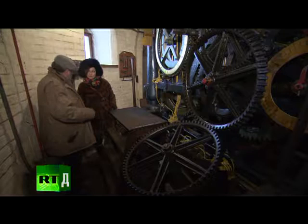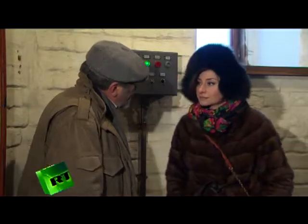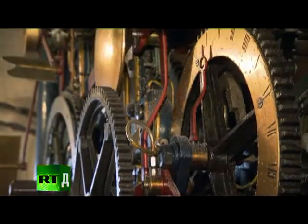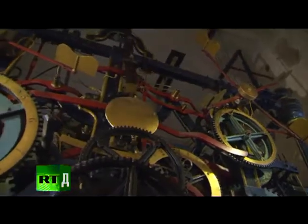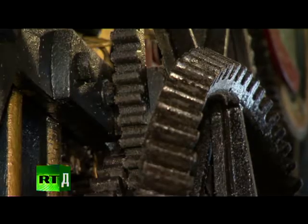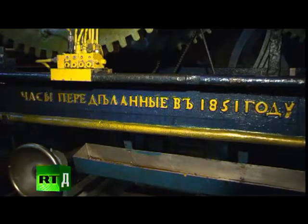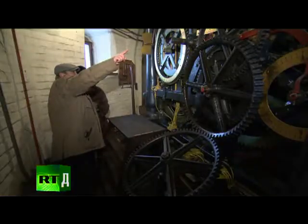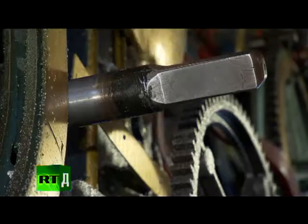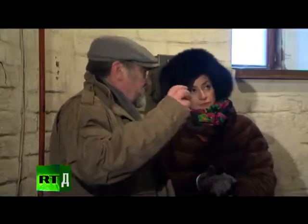Previously, when few people had watches, the chimes informed everyone of the time. The clock was operated manually, but since 1937, three electric motors took over — everything else has been preserved in its original form. Spasskaya Tower clock is the oldest one in Europe. This pointer regulates the speed of the clock's motion: if the clock lags behind, it increases the speed; if it's fast, the pointer slows it down.